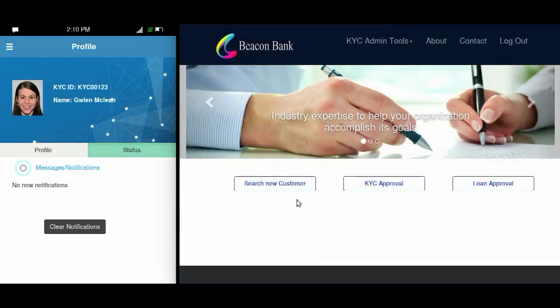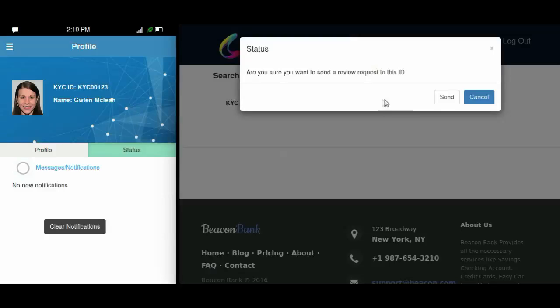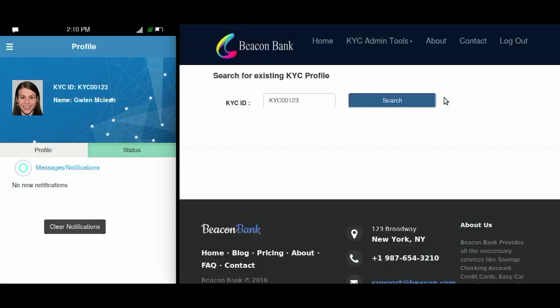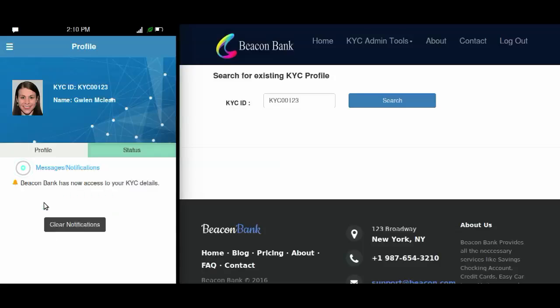Rather than requesting resubmission of Glenn's documents, Beacon Bank requests Glenn's KYC ID. This ID uniquely identifies her on blockchain, much like her public key. The bank sends her a request to review her KYC documents on blockchain. Simultaneously, Glenn receives the review request on her KYC app and approves it. By approving the request, Glenn is allowing Beacon Bank to access her KYC information that was recorded on the consortium's blockchain by Ultobank.